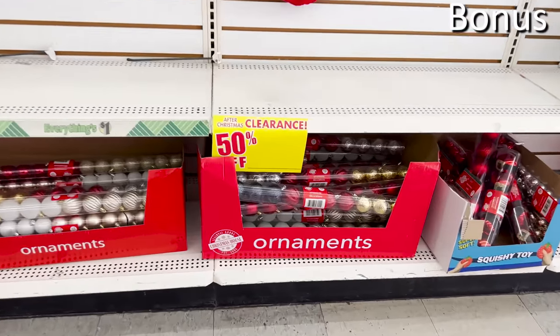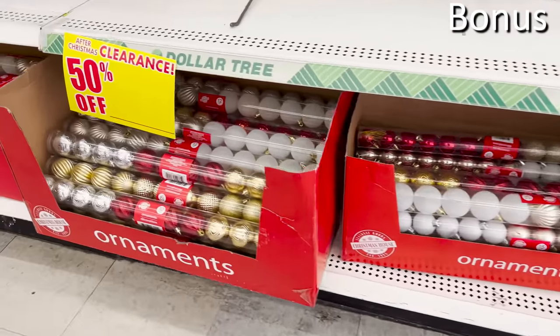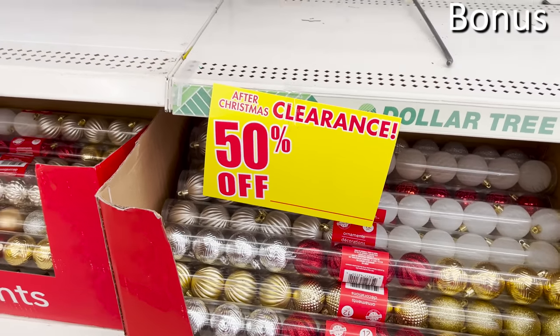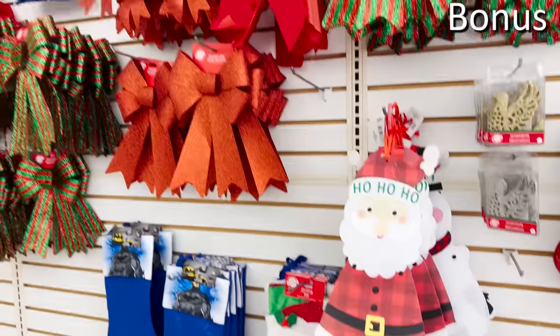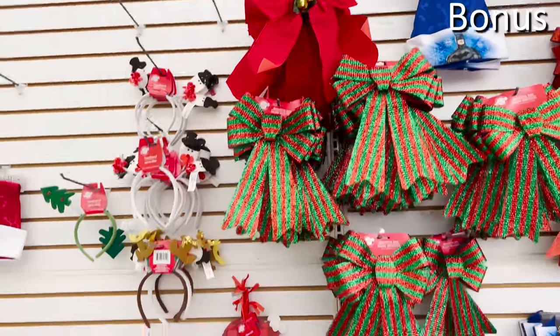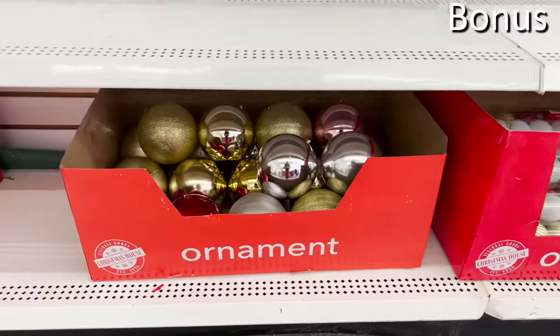Now for the bonus buys. Christmas decor, if you are not aware, is one of the most well-stocked products at many Dollar Trees right now, where you can score an epic amount of Christmas decor items — entire cases of whatever you need — for as low as 55 cents per pack, depending on whether your store has changed over to $1.25. But no matter how you look at it, still a great deal.